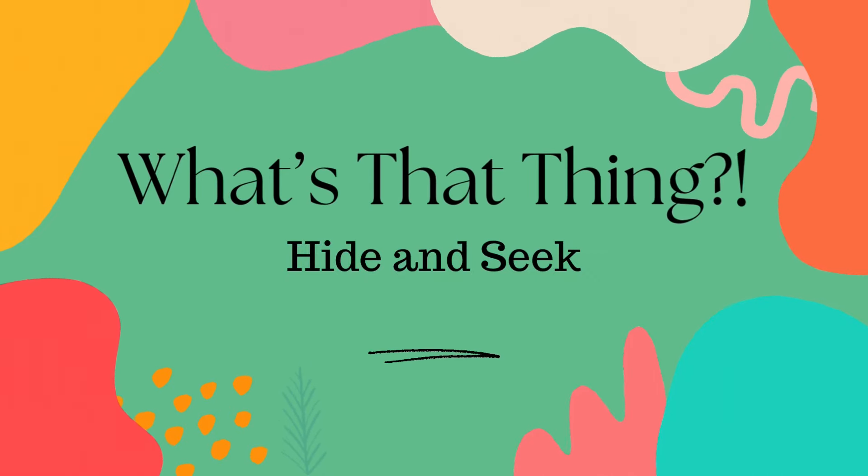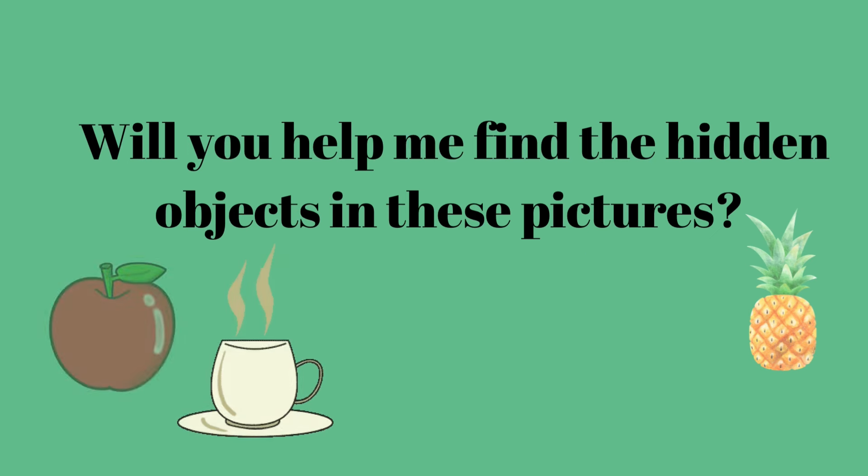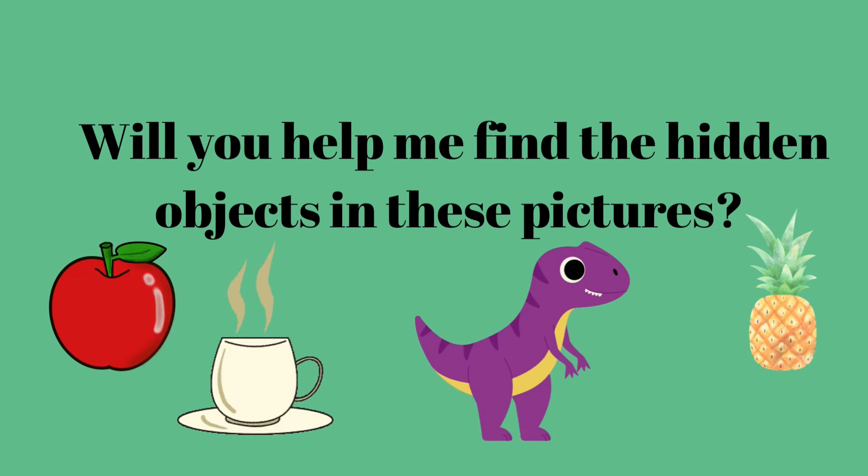Hello and welcome to What's That Thing? My name is Whitney and today we're playing hide-and-seek. Will you help me find the hidden objects in these pictures?